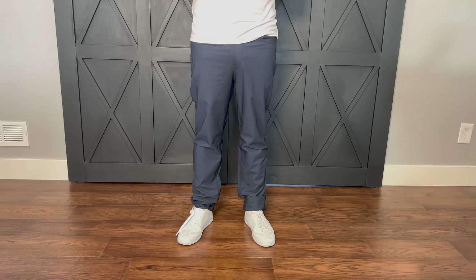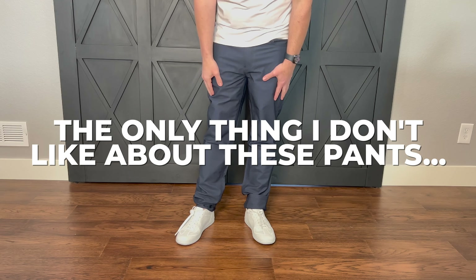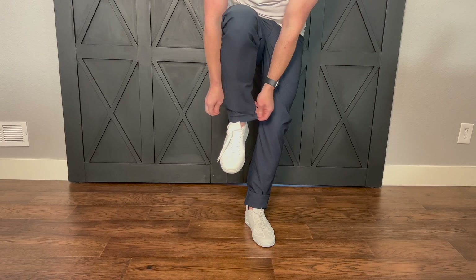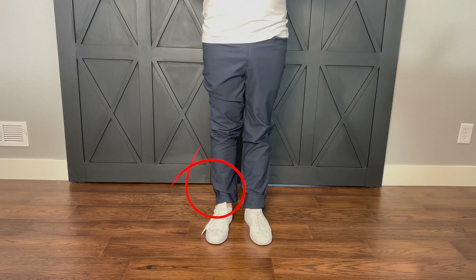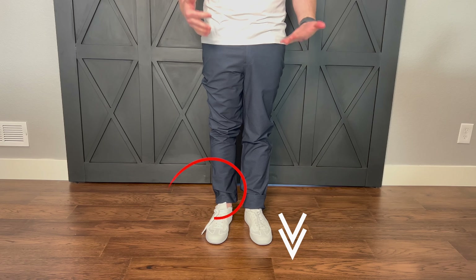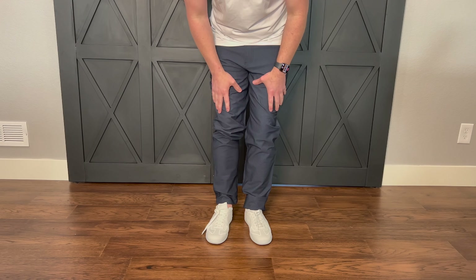Let me first start with the one thing that I do not like about these pants — the only thing I don't like. These pants only come in waist sizes. They don't come in length sizes, so you're going to have to get these pants tailored if you want them to look nice and clean.